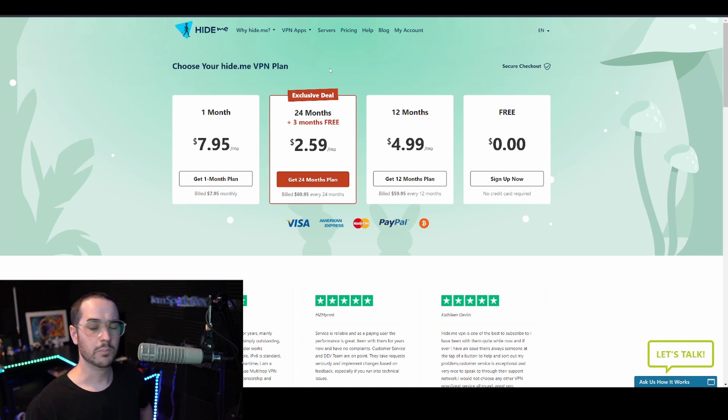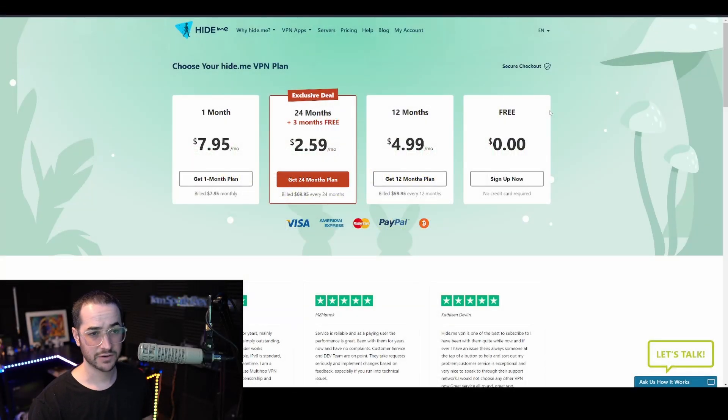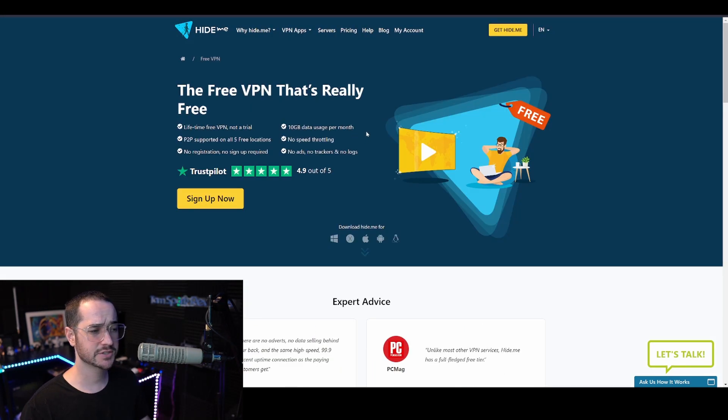First up, we're going to be talking about a great VPN provider called Hide.me. Hide.me checks all the boxes in a lot of ways — it's publicly audited, one of the first VPNs to be publicly audited to show it doesn't collect logs, way back in 2015. It's got excellent speeds, supports WireGuard, has excellent customer support, and affordable pricing plans after the free plan. It also hasn't had any security incidents or sketchiness. It's just a solid VPN, and you don't see many people talking about it because the affiliate commission isn't as lucrative. Their free plan has 10 gigabytes of usage per month, no speed throttling, no ads, no trackers, no logs, no registration required, P2P supported on all five locations, and it's a lifetime free plan — not a trial.